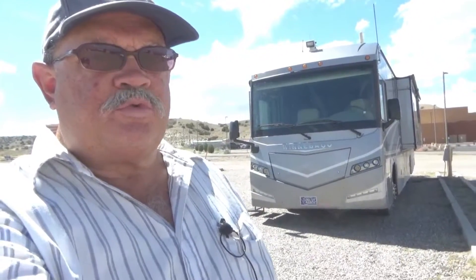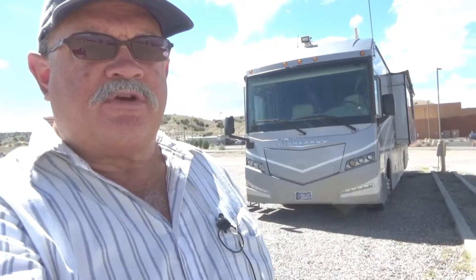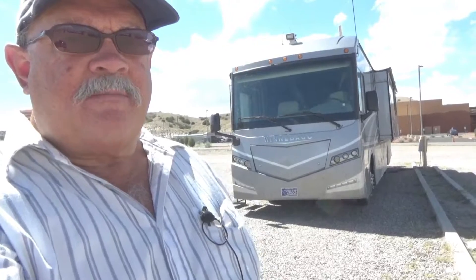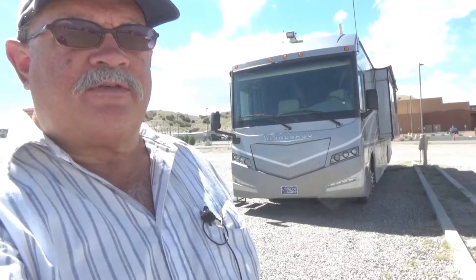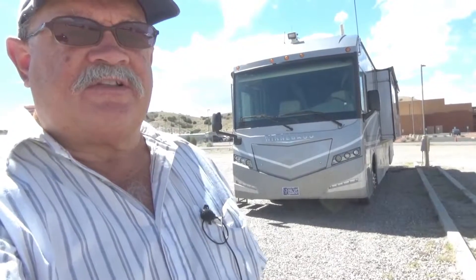Hello, this is RV Vagabond Jerry. I found an unusual RV park that I really like and wanted to share with you. It is about 20 miles north of Albuquerque, so let me show you what facilities they have here.